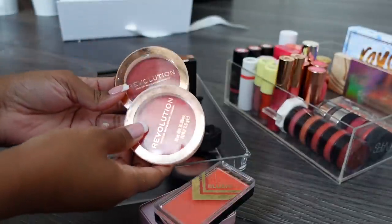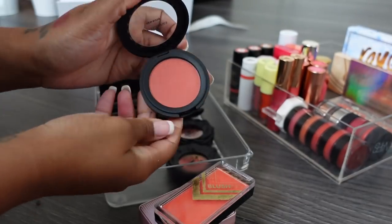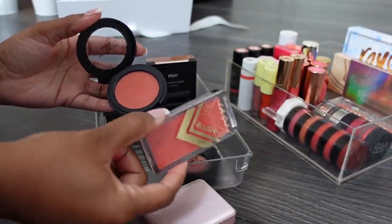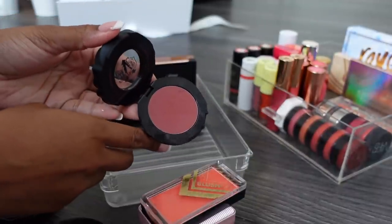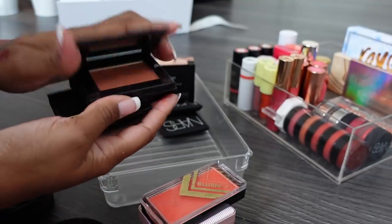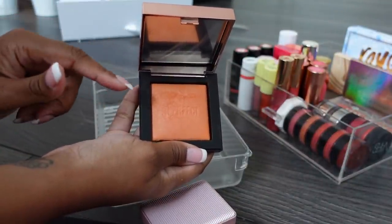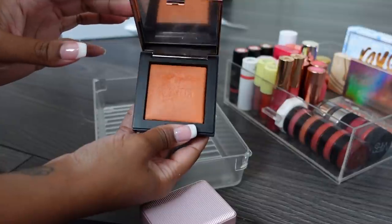I'll keep the two Revolution ones for now. Bare Minerals Peachy Keen is quite light but I really like this light peachy color as an alternative when I don't want to go so orange - keeping it. Keeping this KVD one - beautiful. These Vive ones I absolutely love. Getting rid of this one. This blush from Be Perfect isn't on their website yet but it's in stores - it's a gorgeous orangey peachy color with a slight sheen, really beautiful.